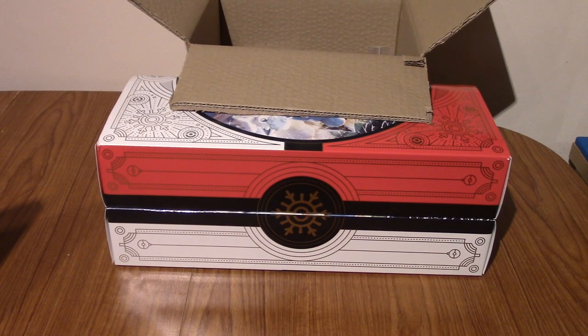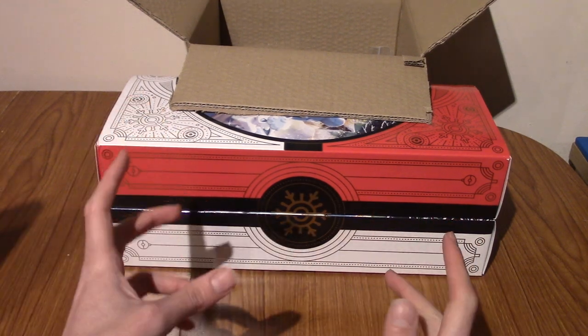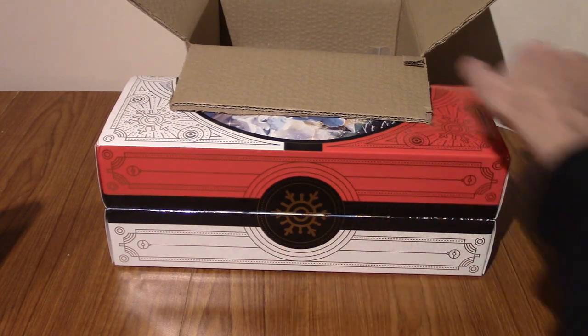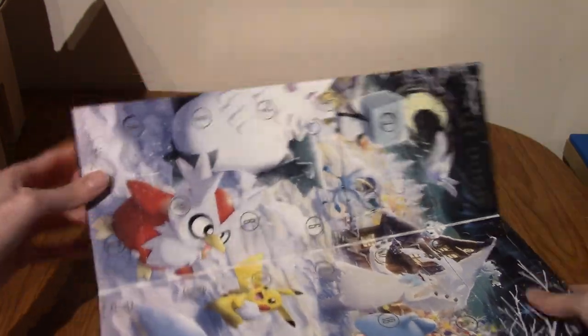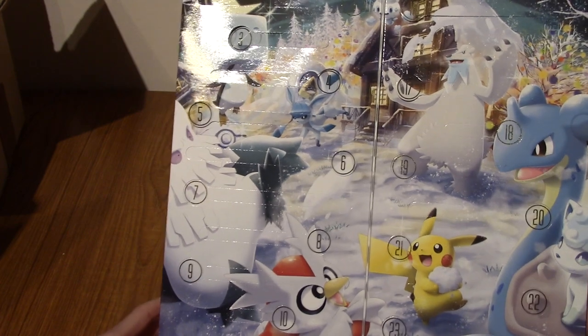Hello and welcome to day six of the imminent Christmas Advent calendar. Things are heating up, we've pulled some cards, because that was the main aim of this video. So I'm going to move this to the side and we're going to get on with it. I always try to open it the wrong way, every day. I have not learned.